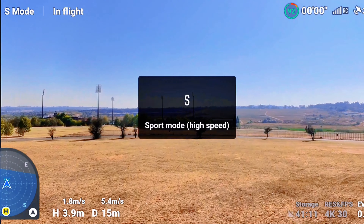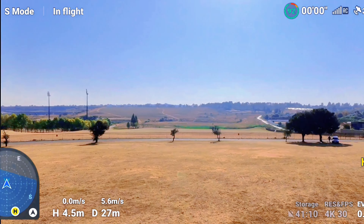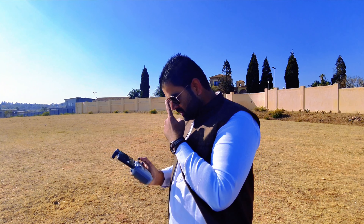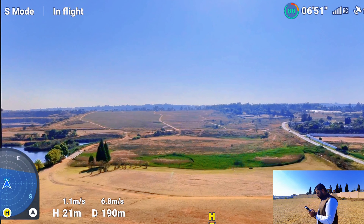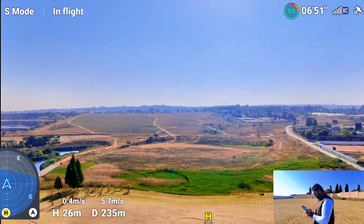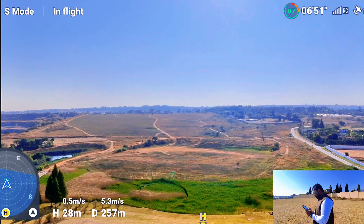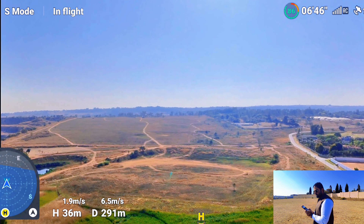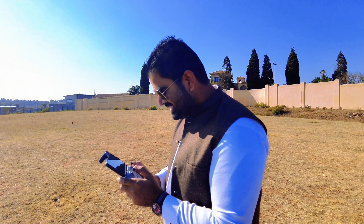I'm going to put my drone into sports mode. This drone is actually quite noisy — it sounds like rushing water. It does make a lot of noise. It's already 200 meters away and I can still hear it. I'll keep the altitude as low as we can until we need to increase it. The drone is 300 meters away and I can still hear it.